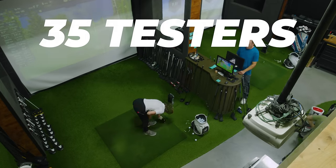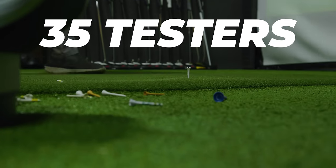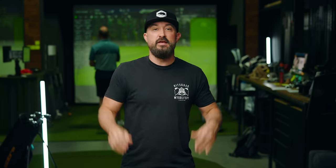Now let's talk data. Is newer really better? Can you save $100 by getting last year's Stealth, or should you fork out the $630 for the 2023 TaylorMade Stealth 2 Plus? We had 35 testers with low, mid, and high swing speeds, hit over 14,000 shots, and we're throwing up the data for carry, total ball speed, and accuracy — so get ready to hit pause or take a screenshot.